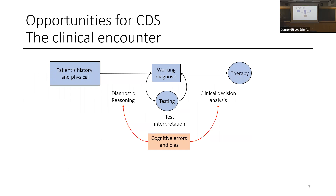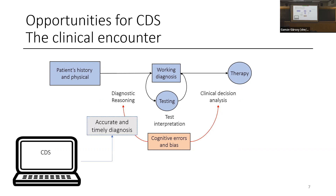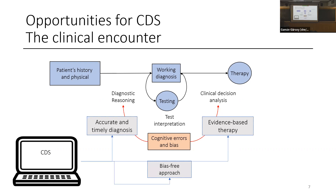What are the opportunities in the clinical encounter? A typical encounter involves history and physical, working diagnosis, testing, therapy, diagnostic reasoning, and clinical decision analysis — test interpretation that must be computerized, as we can't do it alone. There are cognitive errors that impact both these processes. A machine can help across all these pathways: accurate and timely diagnosis, on-demand evidence-based therapy, and theoretically a bias-free approach.